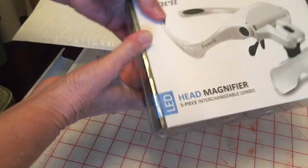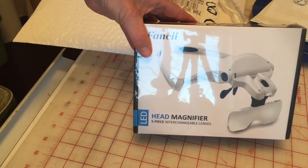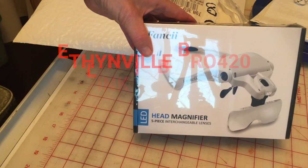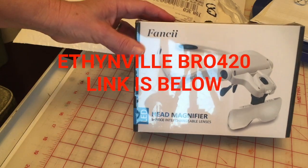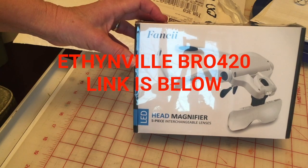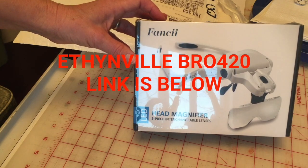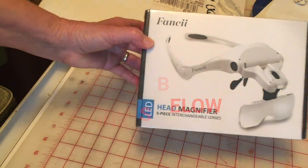This is what I got — my head magnifier. Actually, Ethnobro bought one of those, and I thought that is the most awesome thing I've ever seen. I'm just not going to open it right now, but if you want to have a look at his, check his channel out because he goes through the whole thing — how it works and all the different pieces. It's a really neat thing to have, especially when you're old and your eyesight isn't that great.